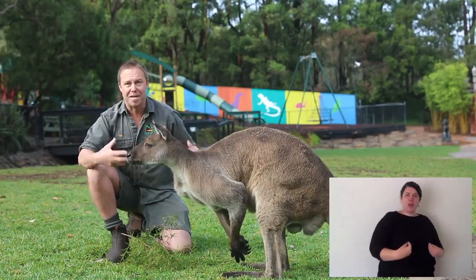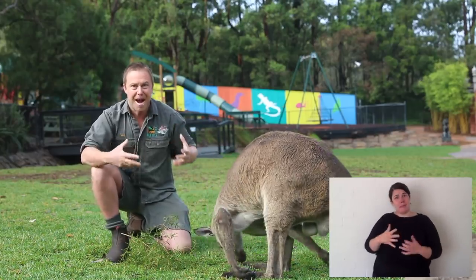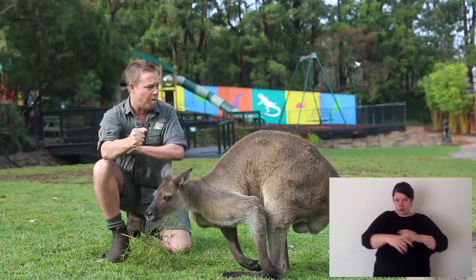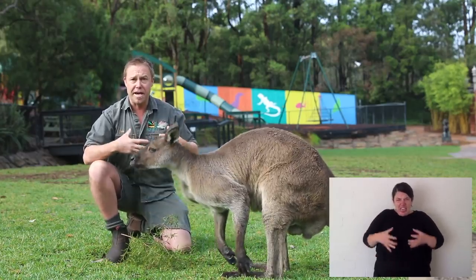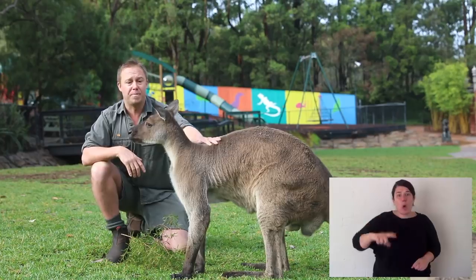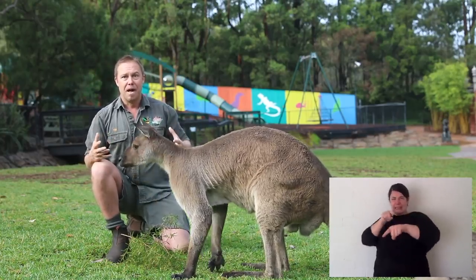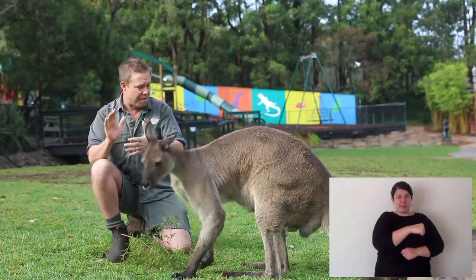Now this is a big muscular male — he's our biggest male here at the reptile park. His forearms are so strong and his belly is thick and hard. The reason for that is because male kangaroos stand up and fight. They kick each other and they belt each other in the chest.